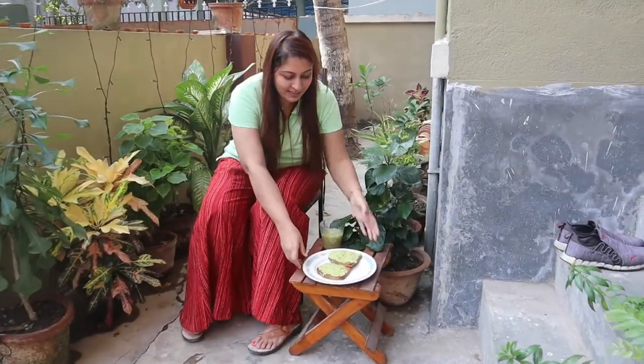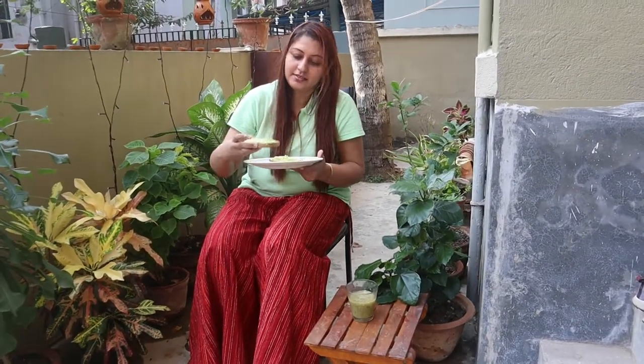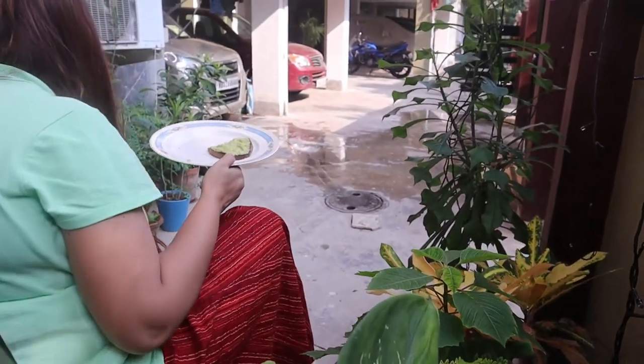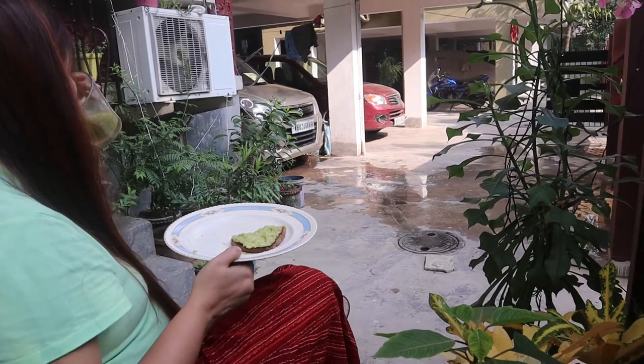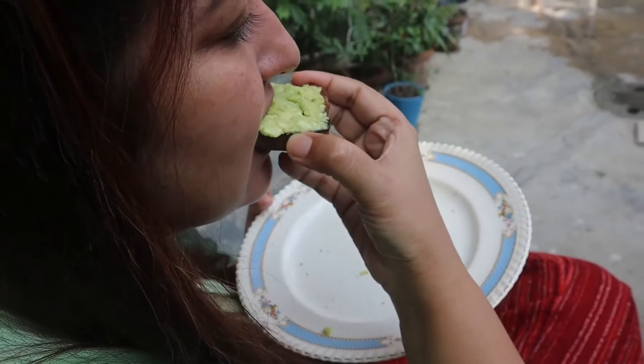I am going to eat something green today — a green breakfast. This is a healthy dish. Avocado dish is very healthy and full of antioxidants. I'm going to eat breakfast regularly.